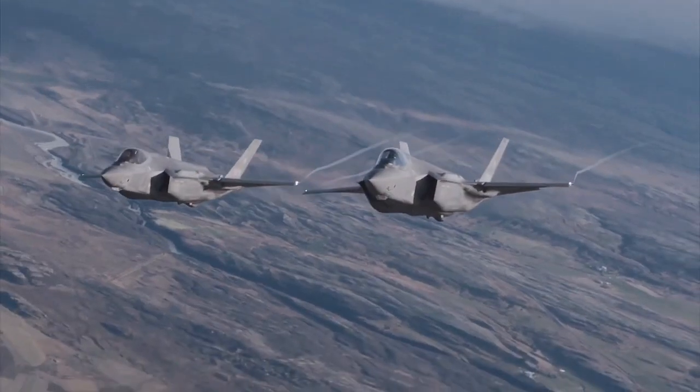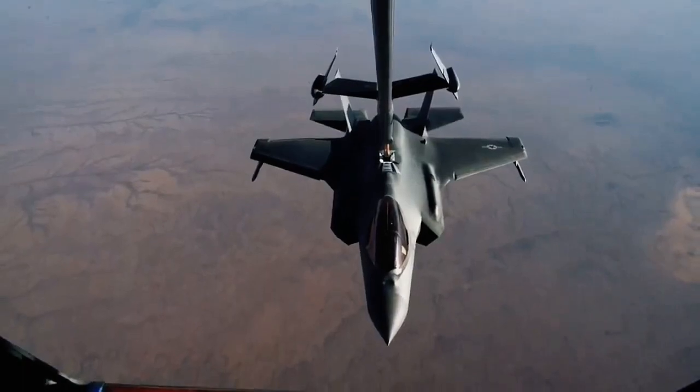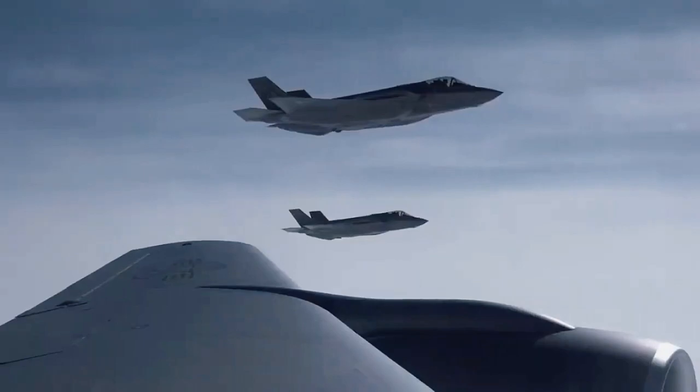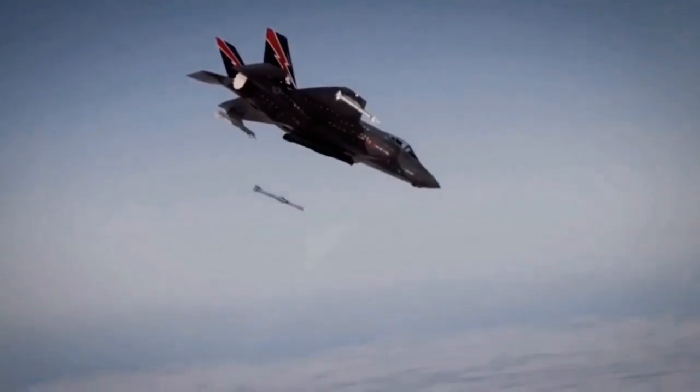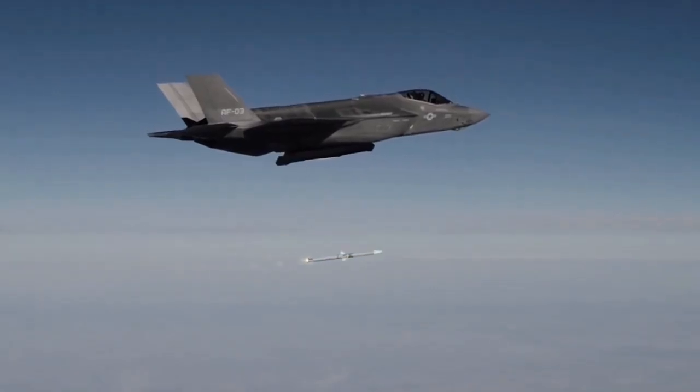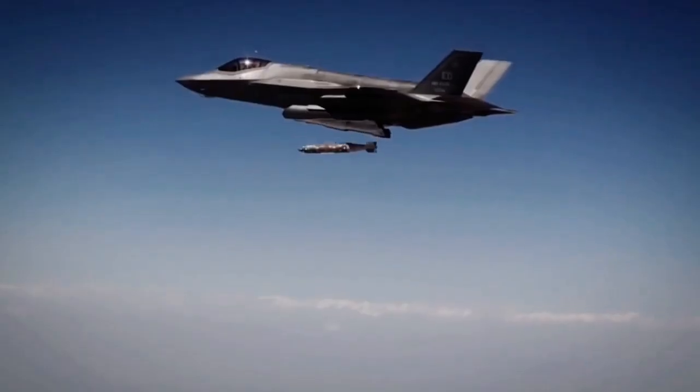While lacking the raw performance of the larger twin-engine F-22, the F-35 has kinematics competitive with fourth-generation fighters such as the F-16 and F-18 — especially with ordnance mounted, because the F-35's internal weapons carriage eliminates parasitic drag from external stores.